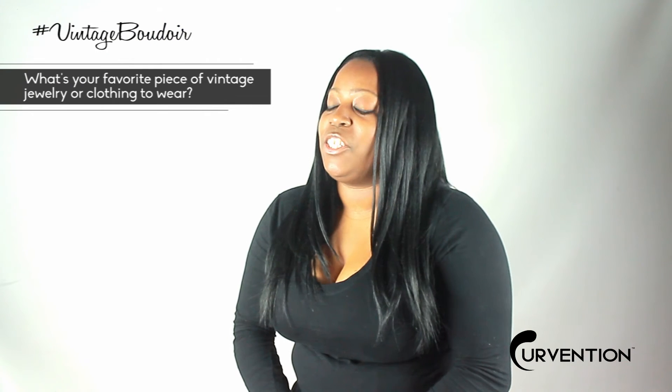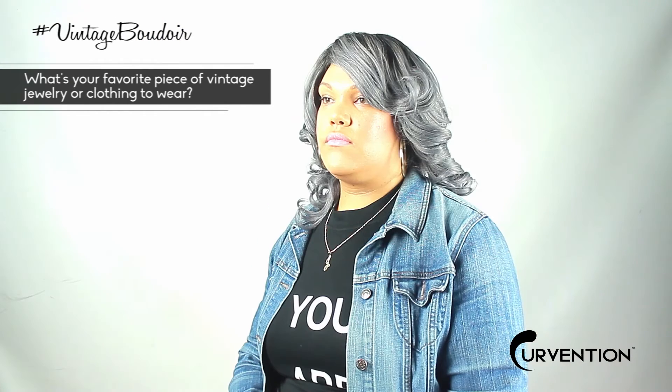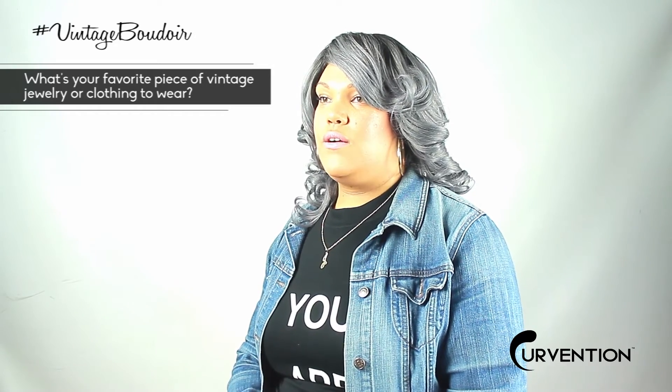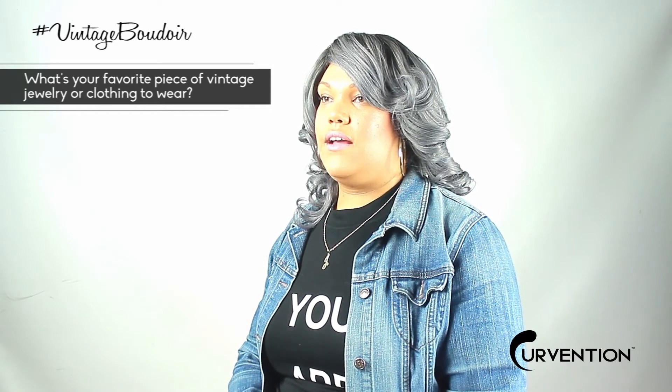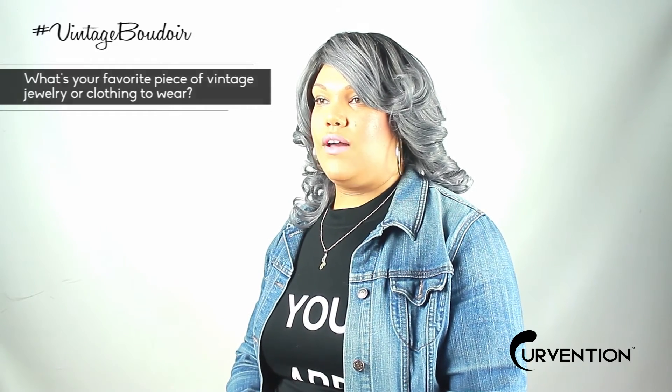My favorite piece of vintage jewelry is chandelier earrings. I'd say jewelry would definitely be pearls. Pearls are definitely classic — they're sexy. If you incorporate lace, you have the complete outfit for vintage. I've always loved the 1920s. I grew up listening to Billie Holiday, so I'm a big fan of the orchid in the hair. I usually always have a flower in my hair — it's kind of my thing since I was little.